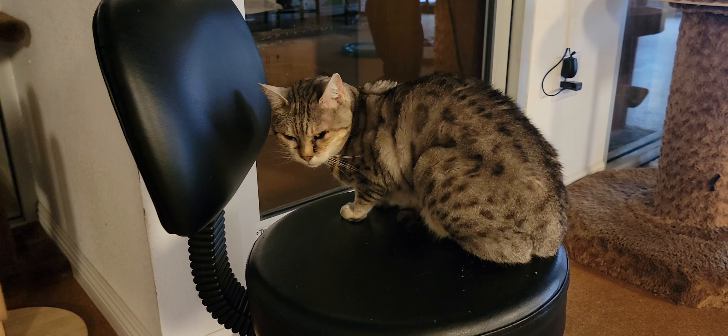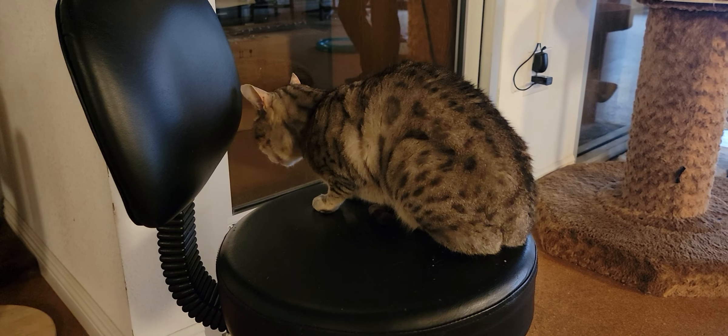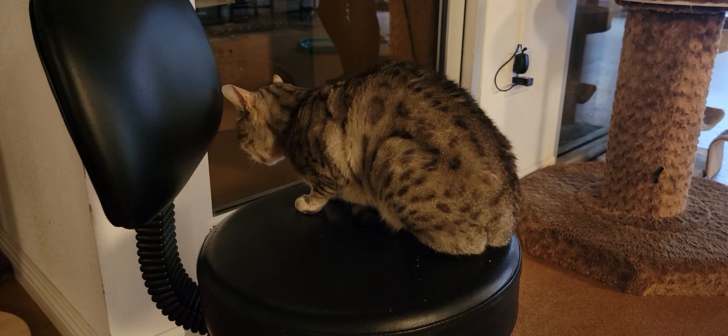Hello everyone, welcome to the Cat Cafe San Diego. It is Saturday, March 21st. We're going to take you around the room and show you some of the 12 cats that are hanging out with us today.